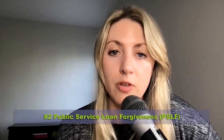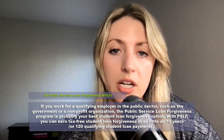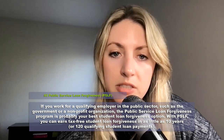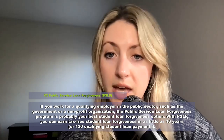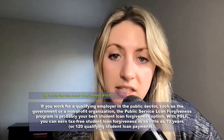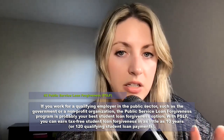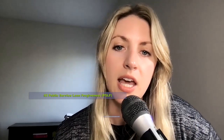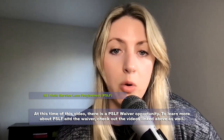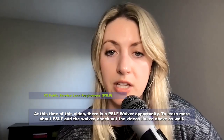Next on the list for forgiveness options is Public Service Loan Forgiveness, or PSLF. This is for those who work for a qualifying employer in the public sector, such as a government or non-profit organization. With PSLF, you can earn tax-free loan forgiveness in as little as 10 years — more technically, 120 qualifying monthly payments. At the time of this video, until October 31st, 2022, there is a PSLF waiver opportunity, which we've linked in the videos above.